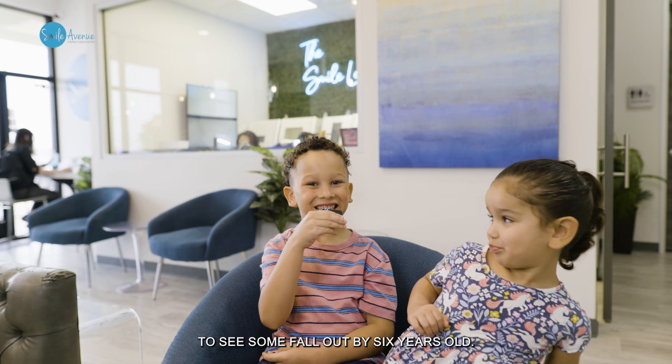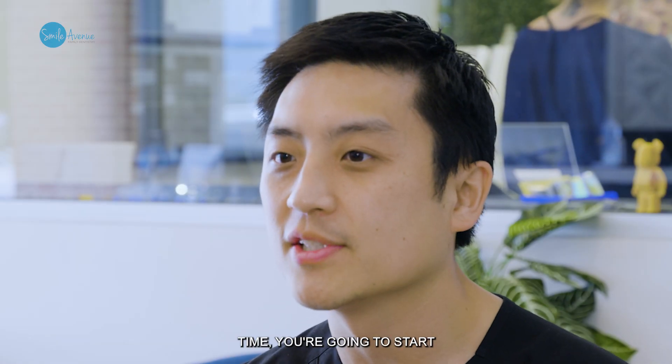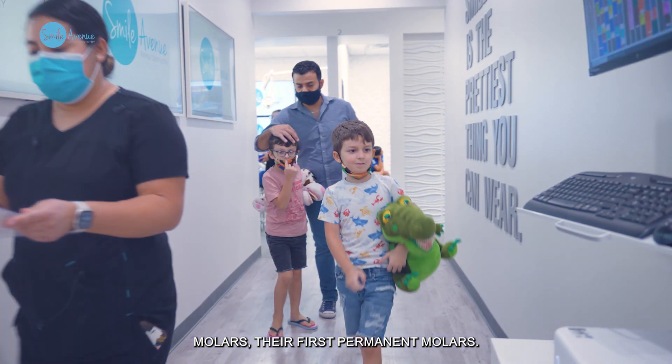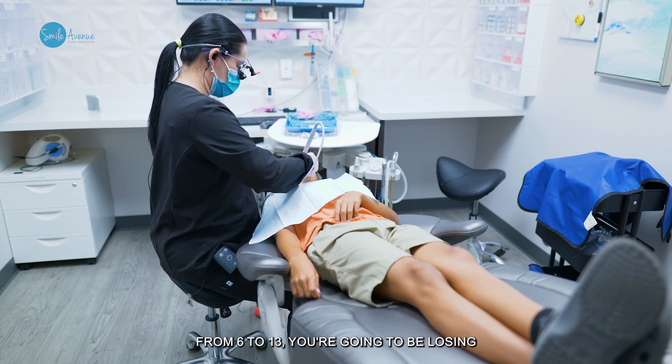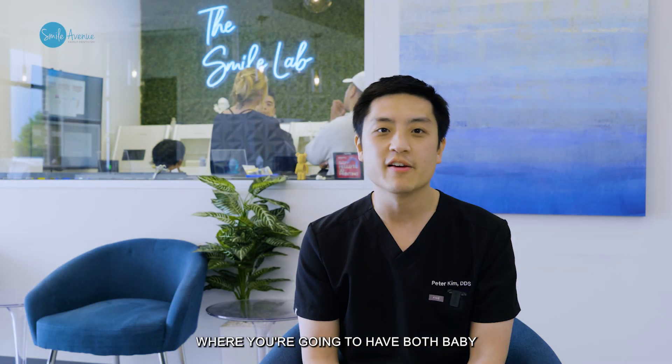You're going to start to see some fallout by six years old, and also at that time you're going to start to get your six-year molars, their first permanent molars. From six to 13 you're going to be losing the rest of the baby teeth, and you're going to be going through a transition where you'll have both baby teeth and permanent teeth.